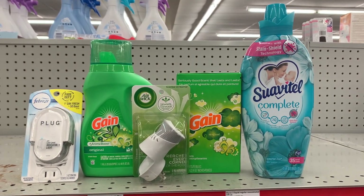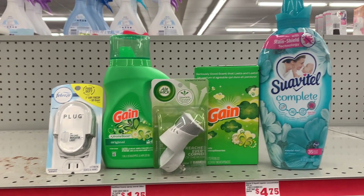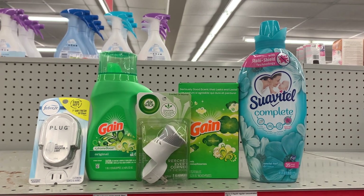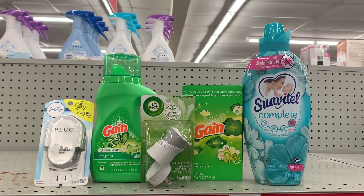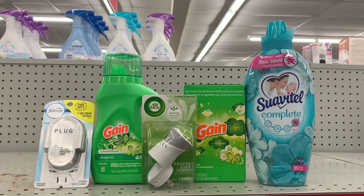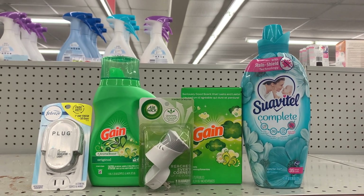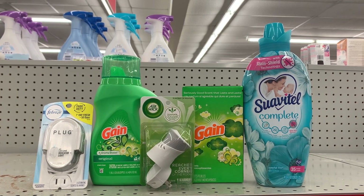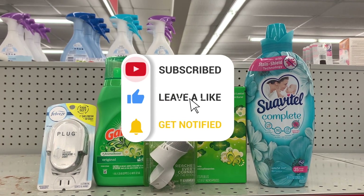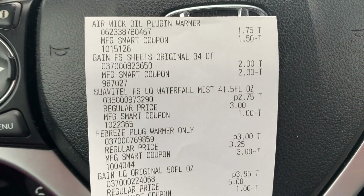This is everything I'm picking up today — quick in and out, anyone can do it because it's all digital deals. Before coupons, my total comes out to $13.45. Since it's all digital, I'll just type in my phone number and the digitals will automatically apply, dropping it down to just $4.95. If the Febreze plug rings up at $3.25 instead of $3.00, it'll be 25 cents more — $5.20 — which still isn't bad. The Gain liquid detergent alone is normally five dollars.